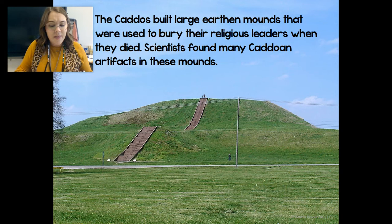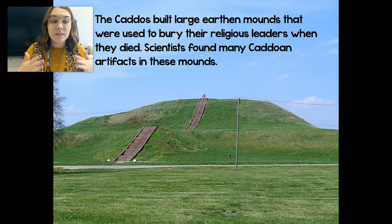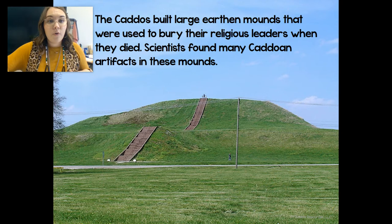Finally, they lived in permanent houses and were very friendly with most of the Native American tribes around them. Not all Native American tribes were friendly — we'll find that out later. But the Caddo Indian tribe was very, very nice to the neighboring tribes around them.